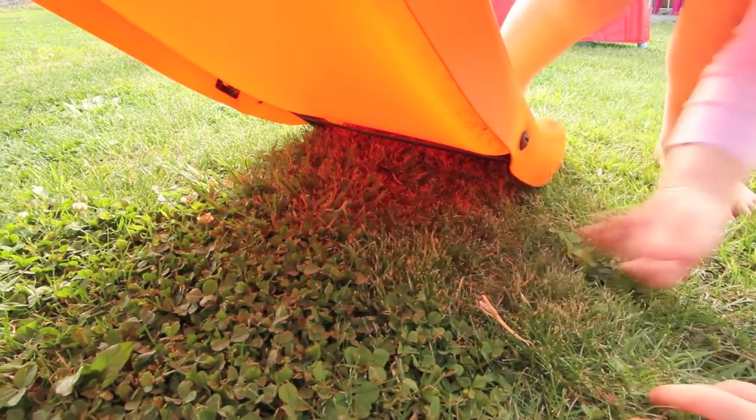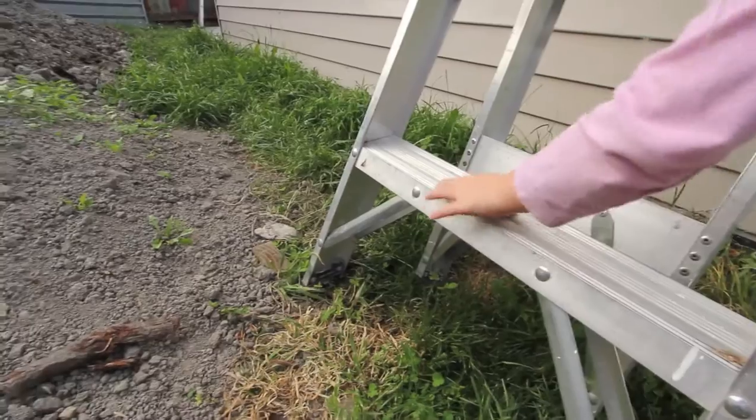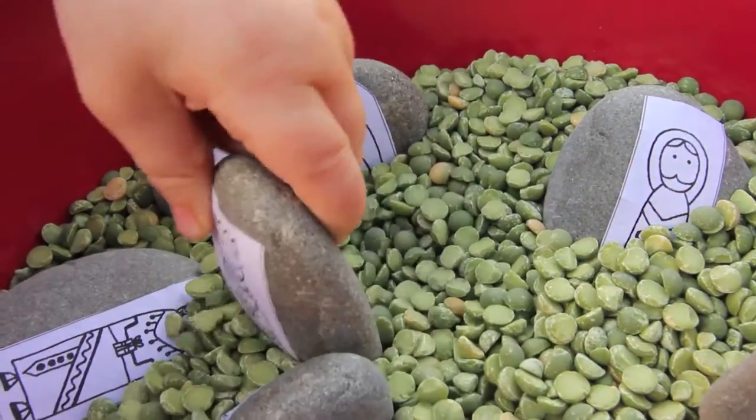The children used visual processing skills, discerning an object amongst its surroundings. And the tactile sensations of playing with different textured playthings from nature — rocks and the split peas — provided a rich sensory play experience.